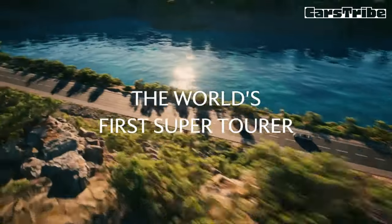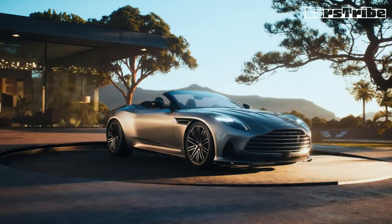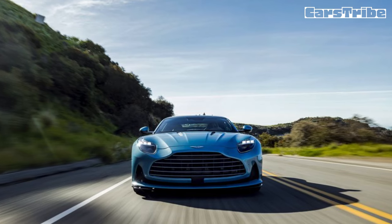There's nothing like putting the pedal down while the top is down, and the Volante's AMG-sourced twin-turbo 4.0-liter V8 rewards with both vigorous acceleration and a predatory roar that grows hungrier with changes in drive mode.